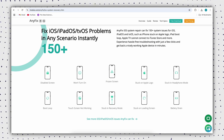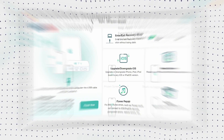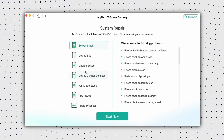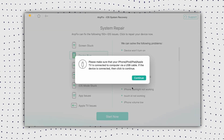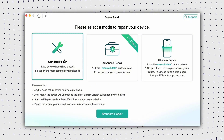Its unique feature is that your device data remains intact after the standard system repair. First, install AnyFix on your computer and connect your iPhone with a USB cable, then open AnyFix and choose System Repair, then connect your iPhone to the computer. Wait until AnyFix detects it, then click on the Start Now button. Now you can choose a repair mode according to your iPhone problem, and you can try them one by one.